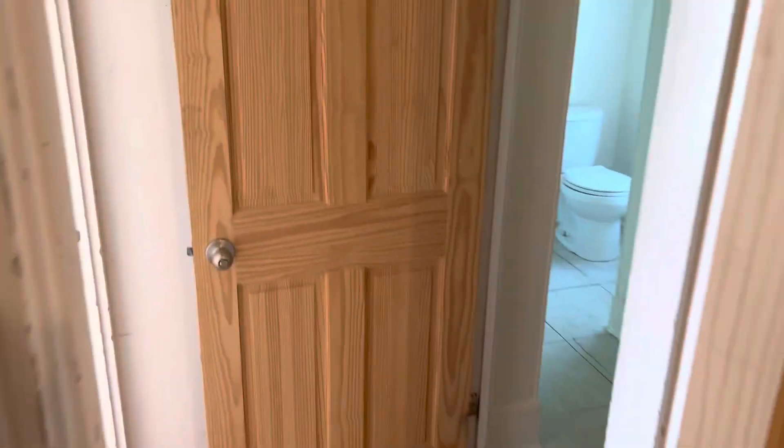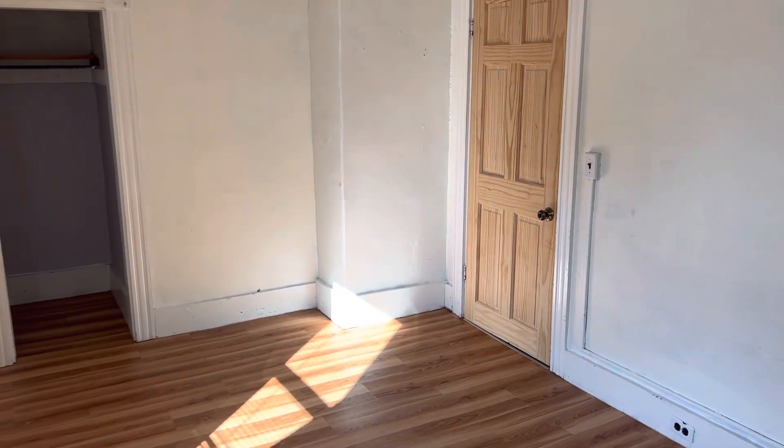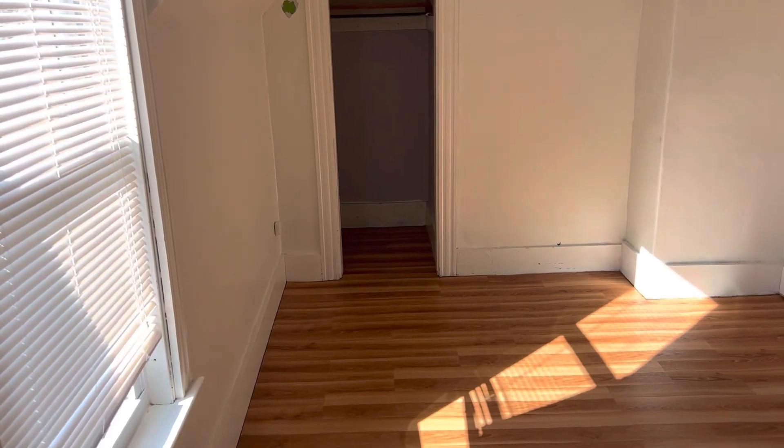And then the fifth bedroom around the corner here. This one's about 10 by 12. Door goes to back hallway. Closet and living room.